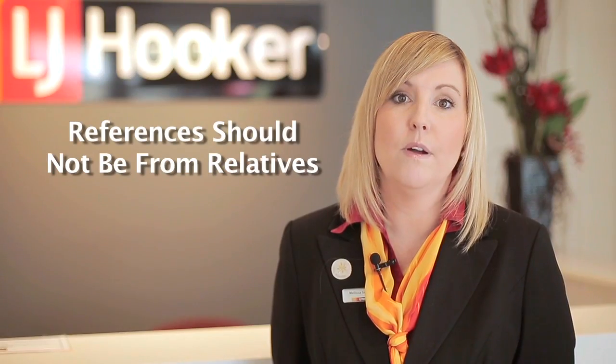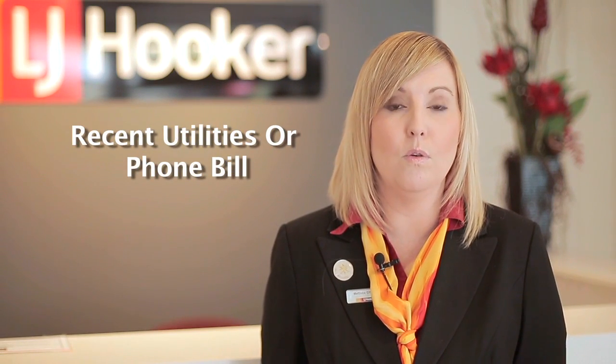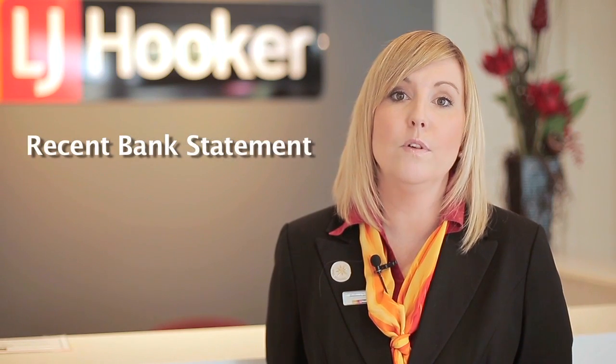Three personal references — these should not be from relatives. Last gas, electricity, phone bill or rates notice. A copy of your recent bank statement, registration number of your vehicle, and your last address.